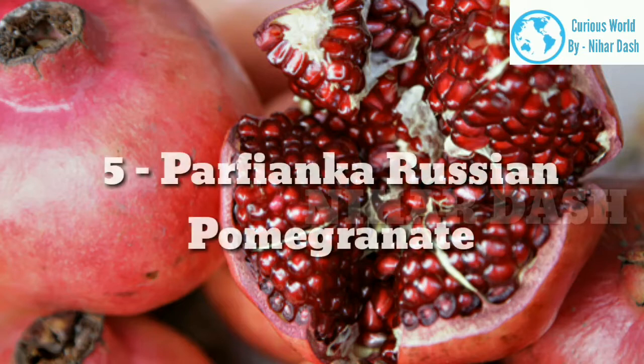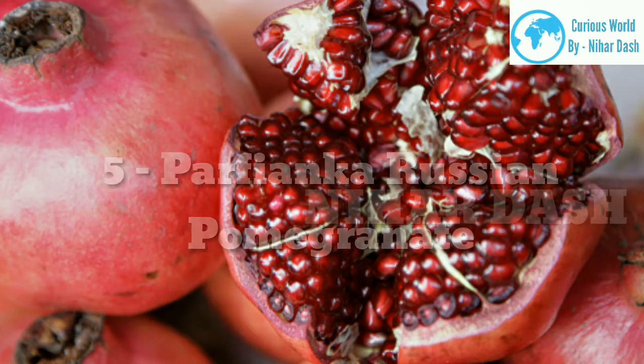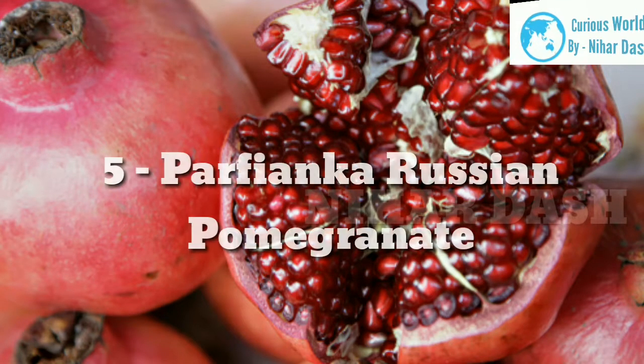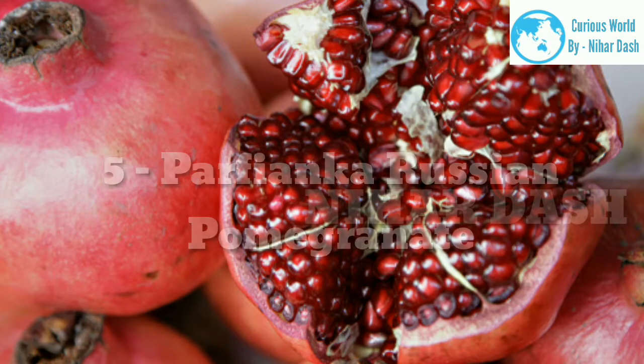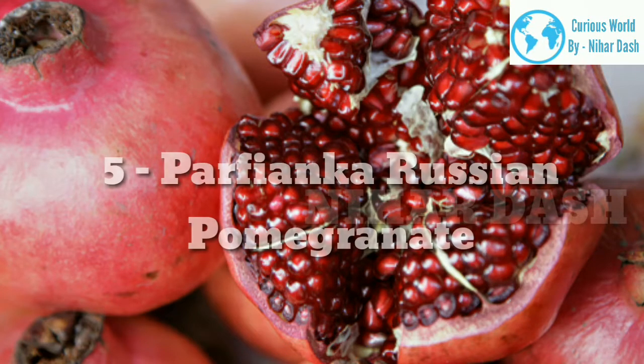5. Parvianca Pomegranate. Parvianca varieties have short pomegranate trees that produce beautiful red fruits with small red arils. The seeds are juicy with great flavor. They are excellent for extracting as a juice or eating fresh. The tree can also produce a heavy crop, which is great if you are planning to grow this variety on your farm.